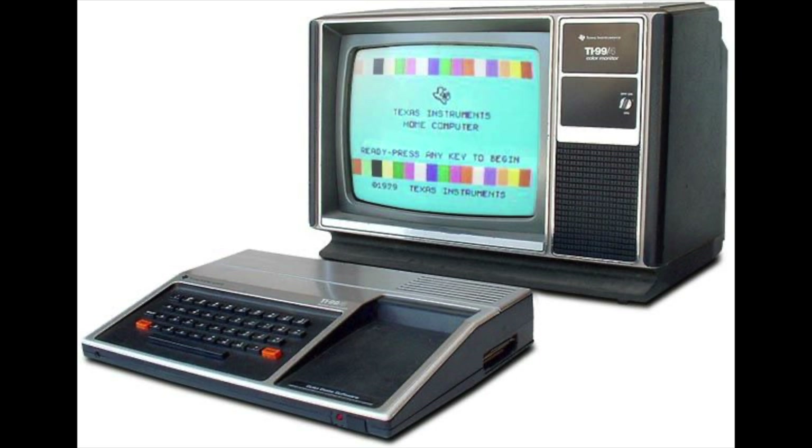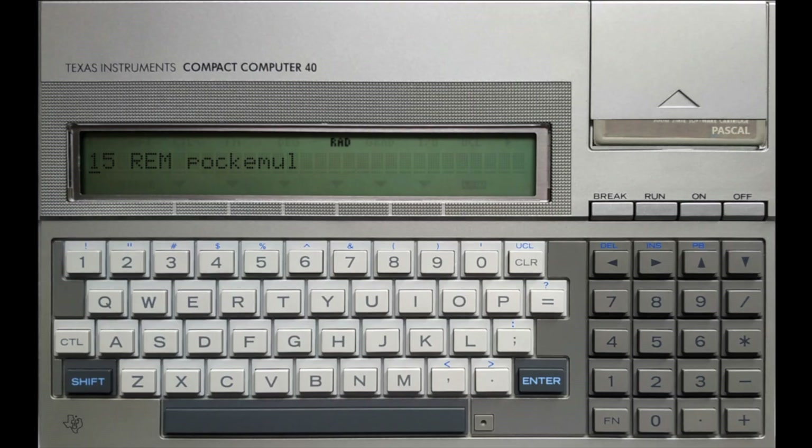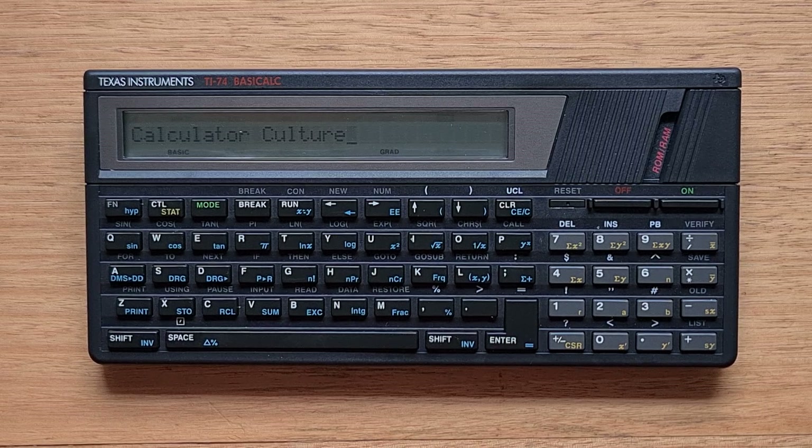In 1983, TI released the Compact Computer 40, or CC40. This had a form factor similar to a laptop or notebook, but it had a very similar BASIC interpreter to the 99 and was sold at a higher price point of $250. The TI-74 continued this trend of miniaturization, and its price in 1985 was only $120, which was great value for the time.